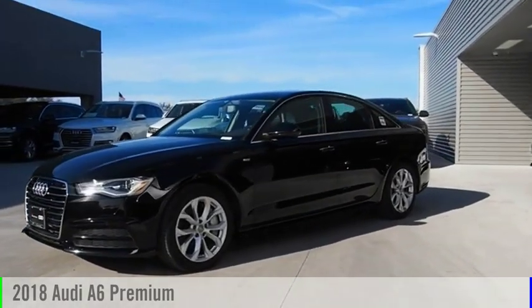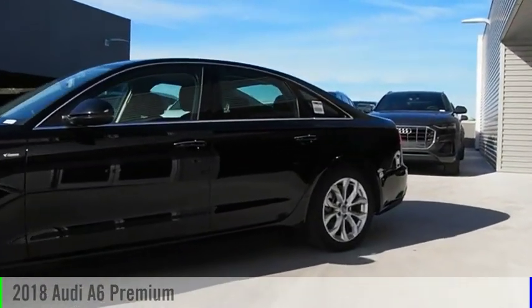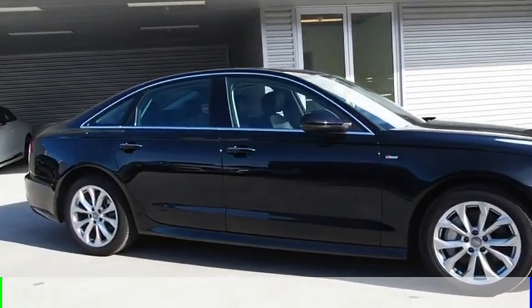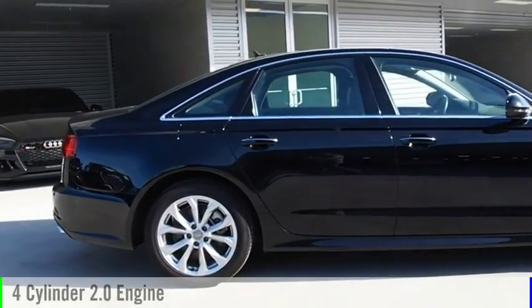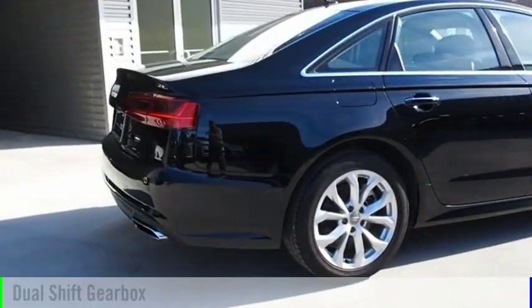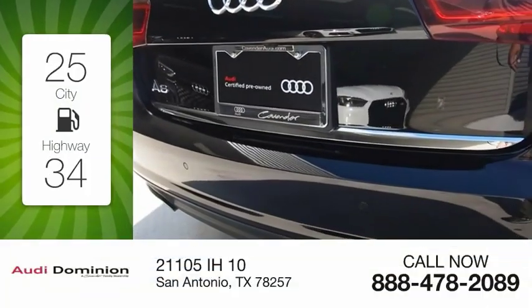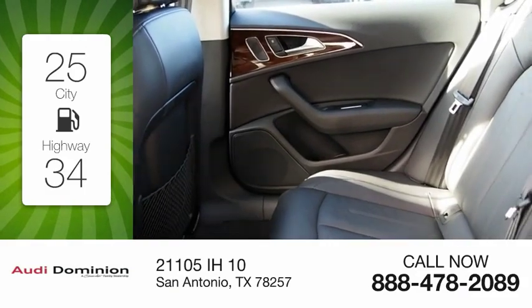Looking for the right vehicle? Check out the 2018 A6. This vehicle is powered by a front-wheel drive, four-cylinder, 2.0-liter engine, and comes with an automatic transmission. Great fuel efficiency saves you money by requiring fewer trips to the gas station.